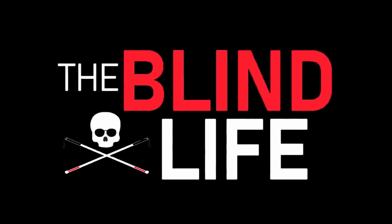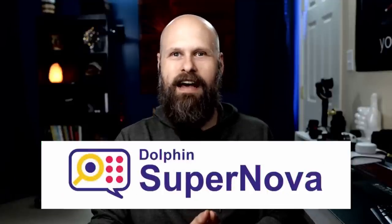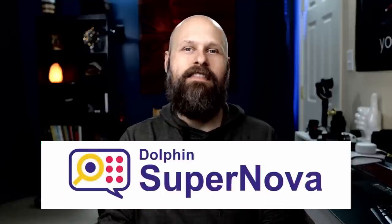Today we're going to take a look at a very powerful magnification and speech software. Hey guys, it's Sam. Welcome back to The Blind Life, where I help you learn how to live your best blind life. Today we are taking a look at Supernova, brought to us by the company Dolphin, based in the UK.